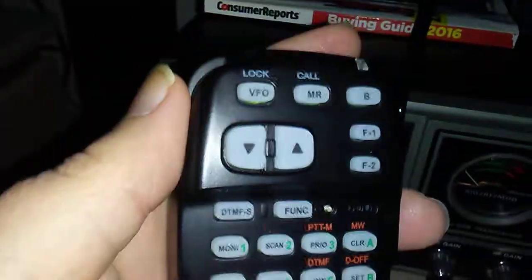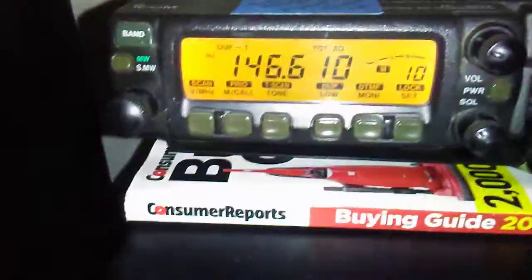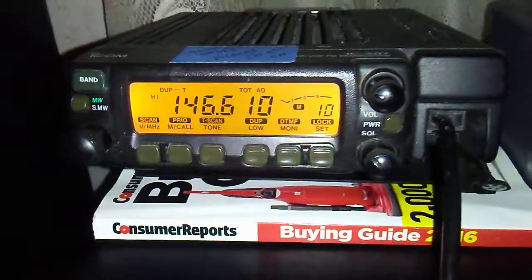I don't see the model number right here on the mic. Anyway, I don't believe this is the factory microphone, but it stays lit all the time. I don't know if you can see that or not. It's an interesting radio.